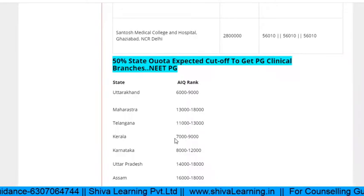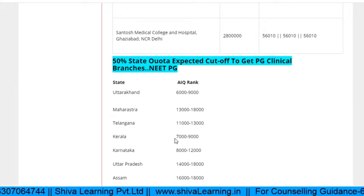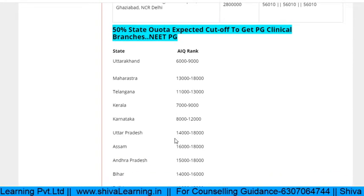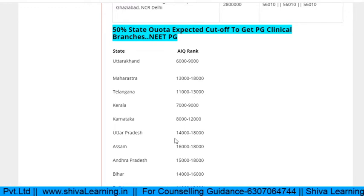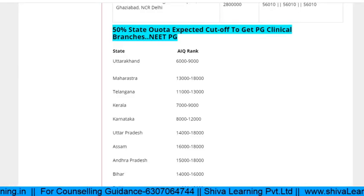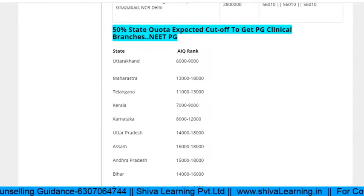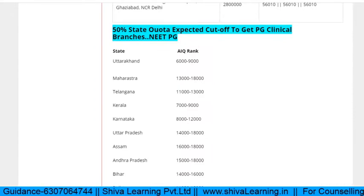Now, regarding the 50% state quota: if your rank is under 15,000, you have a 100% chance of getting a government seat in your state. If your rank is near about 17,000 to 18,000, with 100% certainty you will get a PG clinical government seat.